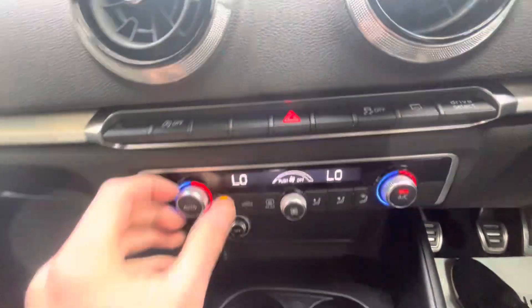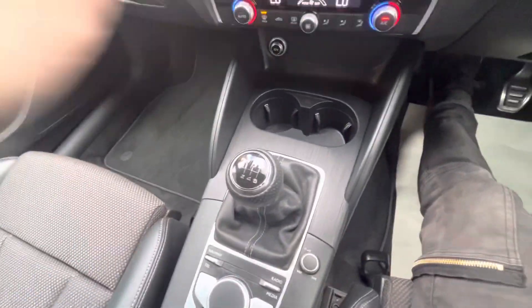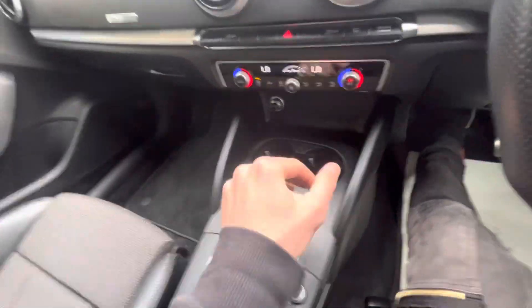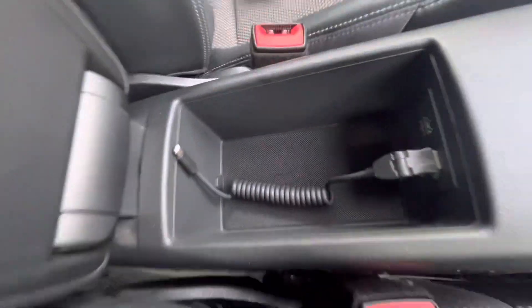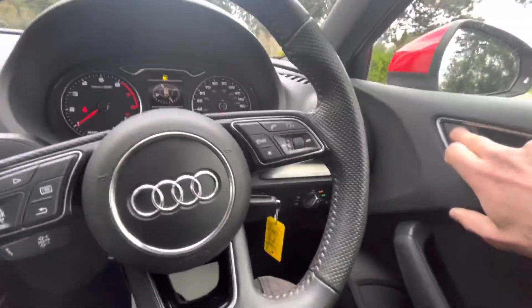Split-level heating and air conditioning — one side can be hot, one side can be cold. There's a 12-volt port, two cup holders, and it's a six-speed manual. When putting the gearbox into reverse you can hear the optical parking sensors. Rear parking sensors, electronic handbrake, sliding armrest which opens with media connectivity, and central locking.